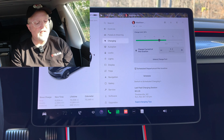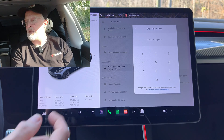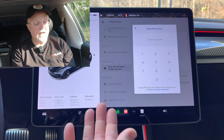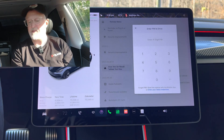Next we have pin to drive. The pin-to-drive keypad that appears when you enter the car has seen some minor design changes. When you press the brake, pin to drive shows up and you enter your four-digit pin to access the vehicle. Honestly I don't see much of a difference from the previous version, but there it is.